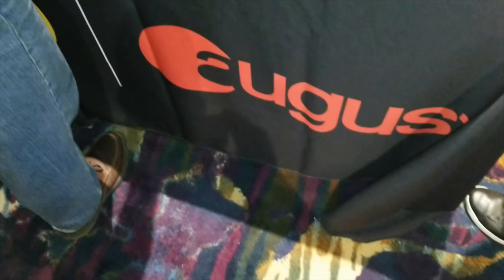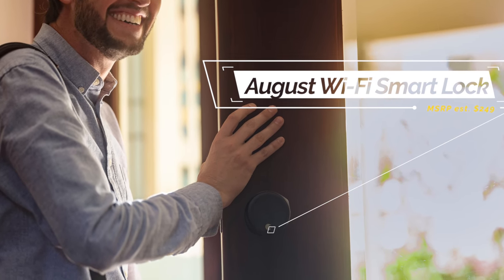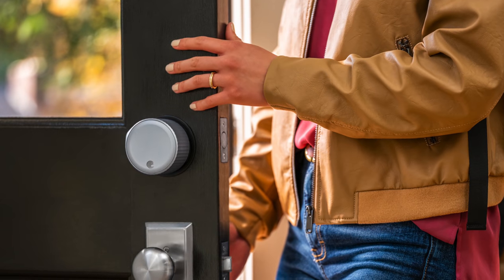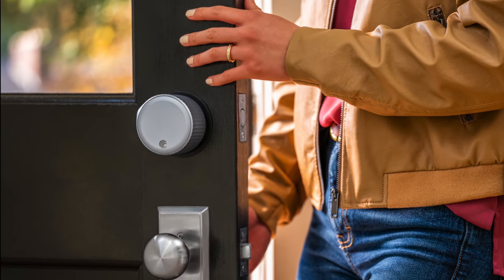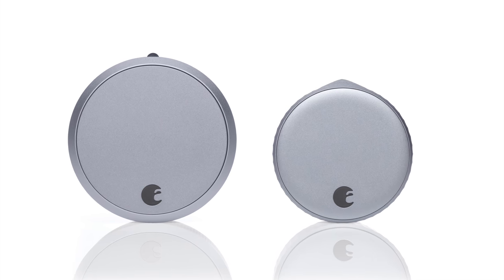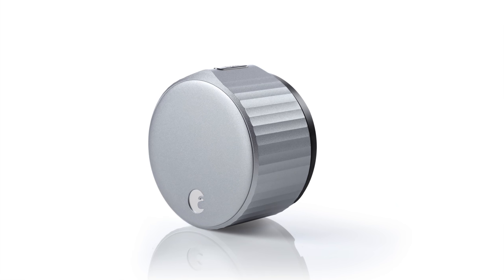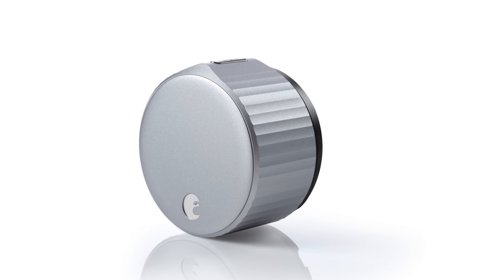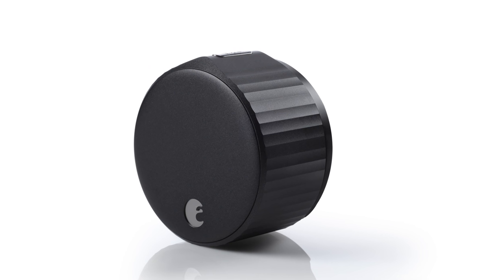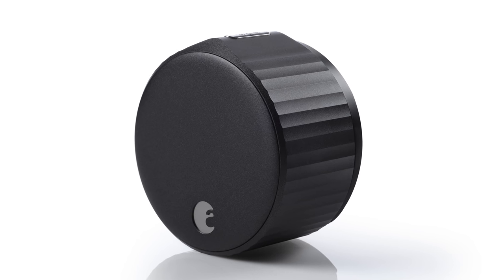August also announced their brand new smart lock called the Wi-Fi Smart Lock. I did lose the footage but you can see some press kit photos. It is 45% smaller in volume and 20% slimmer than the previous Smart Lock Pro. The big things are the sheer size — much smaller than before, which was one of the biggest complaints — and there's no external bridge anymore. It still works with Alexa, Google, and Siri. I estimate it'll be about the same $250 price point and should be available soon.